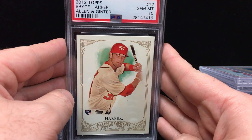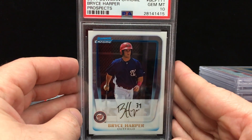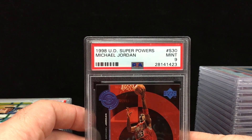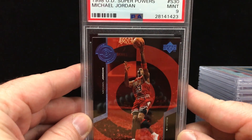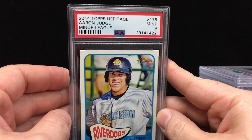Love this one: 2012 Topps Allen and Ginter Bryce Harper Rookie Card — something I would definitely like to pick up for the PC myself at some point — Gem Mint 10. Here's another sweet one: 2011 Bowman Chrome Bryce Harper Prospects — Gem Mint 10. Overall we did really well in this order, no complaints. Hopefully we do well in the November and December submissions. Got another submission going out in less than two weeks, so if you guys want to get anything in, get it in ASAP. 98 Upper Deck Super Powers Michael Jordan — Mint 9. Got a 2014 Topps Heritage Aaron Judge Minor Leagues — Mint 9.